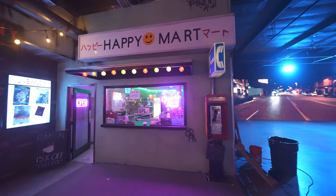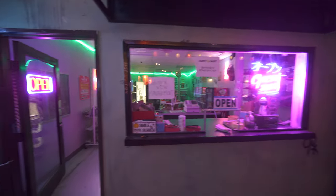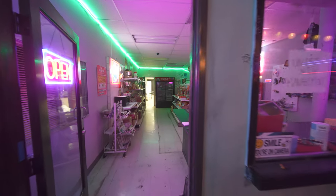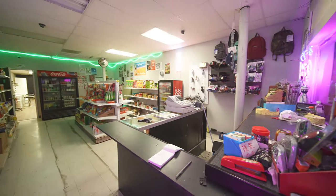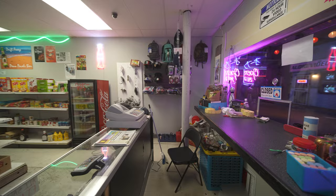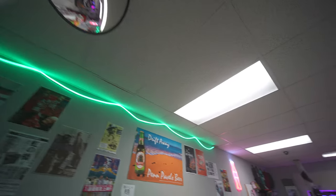This is our happy mart. It features a payphone out front and a glass window to do transactions. Inside the happy mart we have tons of LED lights that can be dimmed with a remote. The store is full of all prop food that is either expired or has just been replaced with filler.